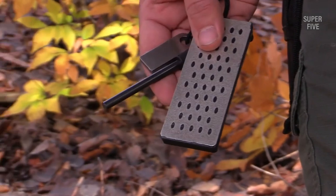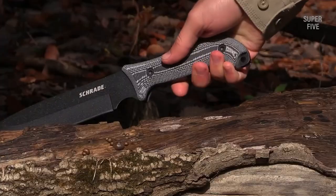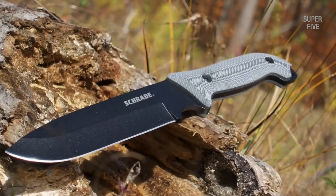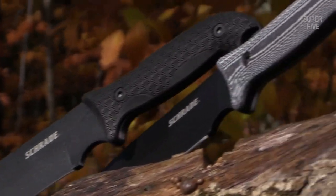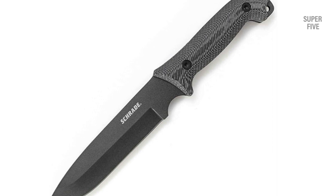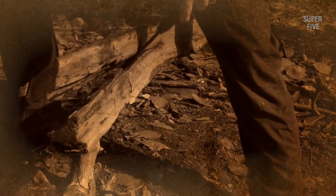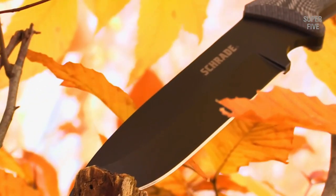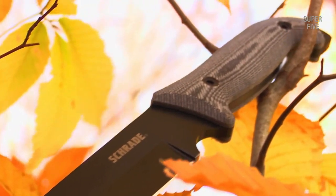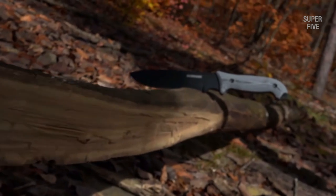All of these features result in a wealth of possible grips, making the SCHF52 a surprisingly versatile tool. If plain old smashing is your thing, this knife has the heft to get the job done — it weighs in at a neat one pound, allowing users to put some force behind their cuts. The only caveat is the black powder coating; while it's held up reasonably well, it can be prone to flaking off after extended use.